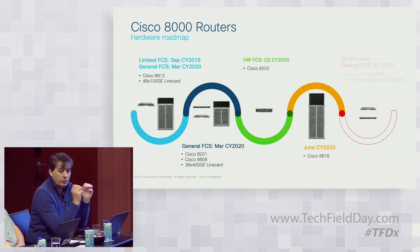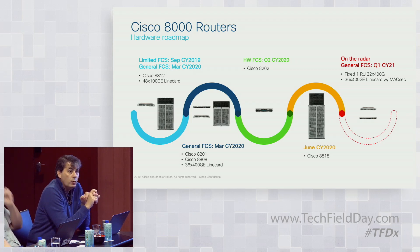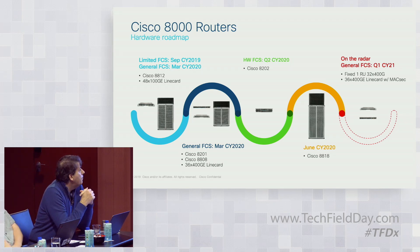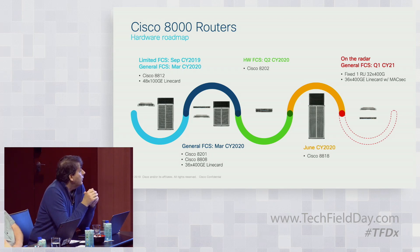On the roadmap: we already shipped in limited availability in September. General availability starts in March with the 8-slot, 12-slot, and the 80201 1RU fixed platform, along with both line cards. The 80202, the 100G-optimized 2RU fixed platform, comes in Q2 around June, and the 18-slot also ships in June for general availability. Later in the year, we're looking at a 1RU fixed platform based on the next-generation Cisco Silicon One ASIC at 12.8 terabit — a 32x400G 1RU — plus the 36x400G MACsec-enabled line card.